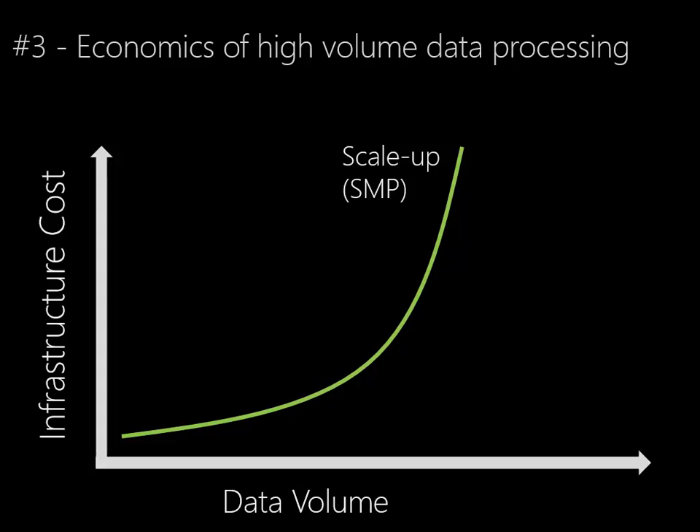A 4-way server with 32GB of RAM is relatively cheap. A 32-way server with several terabytes of RAM is very expensive. So as the data volumes begin to demand high-end and very large-scale SMP boxes, we're talking very expensive hardware.